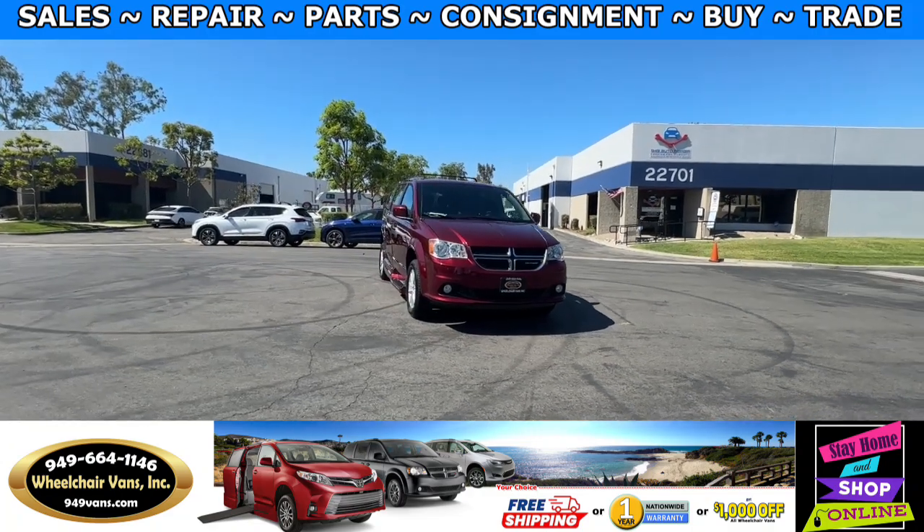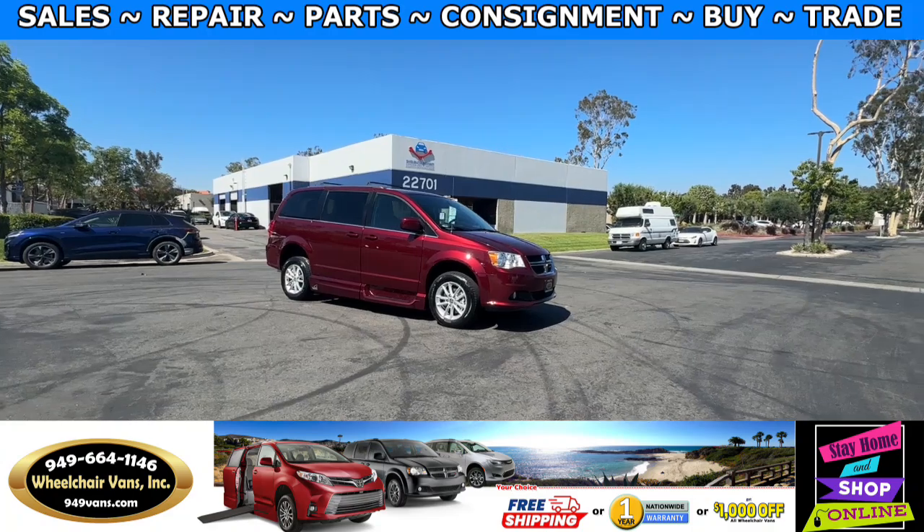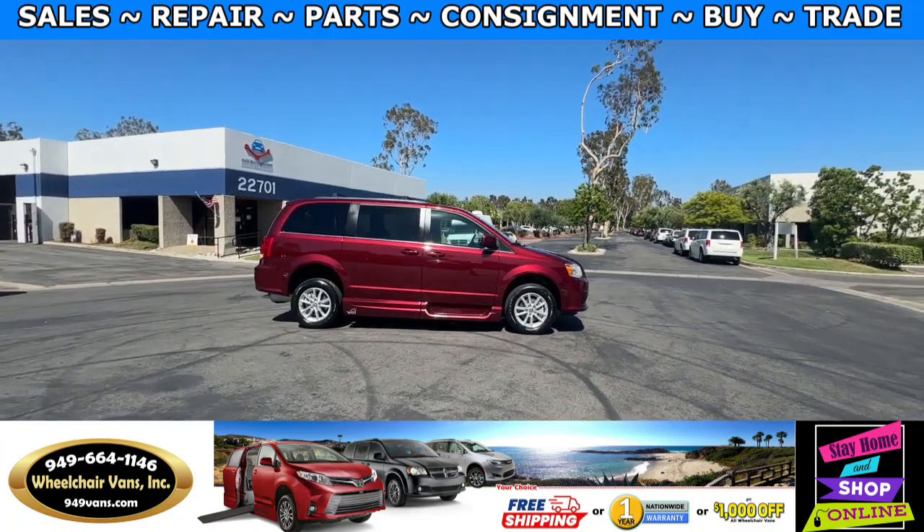Hello and welcome to Wheelchair Vans Inc. Today I'll be going over a 2019 Dodge Grand Caravan equipped with the VMI manual side entry ramp.